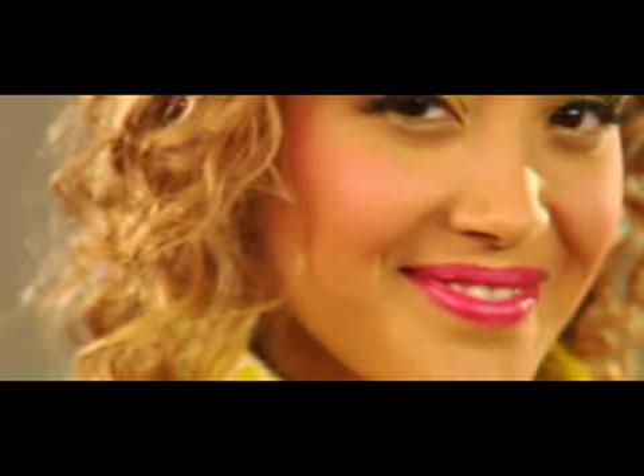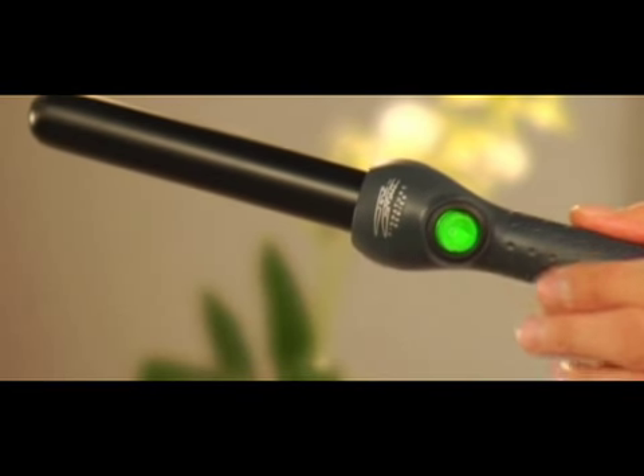To create the bouncy curl style, use the Chausse Hebert clipless thick curling iron. This new curling iron utilizes infrared heat to lock in curls that will last longer.